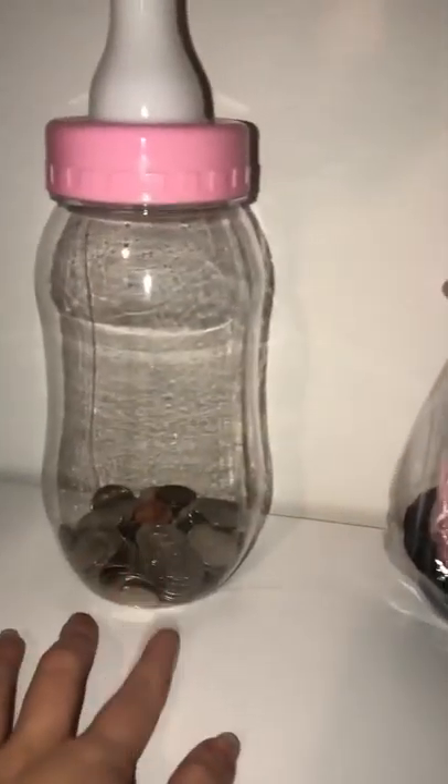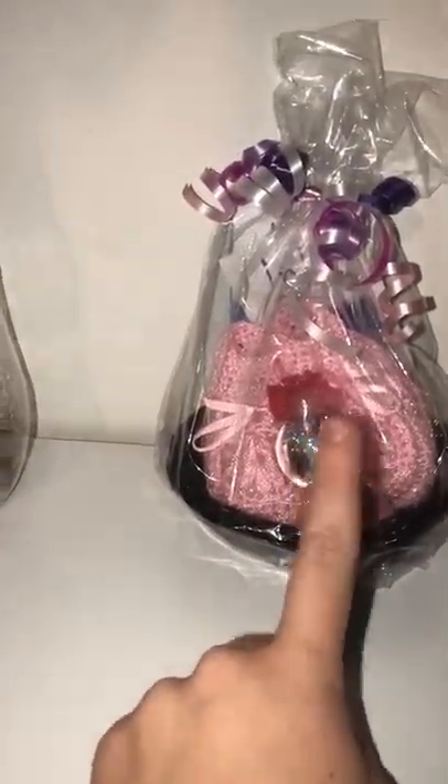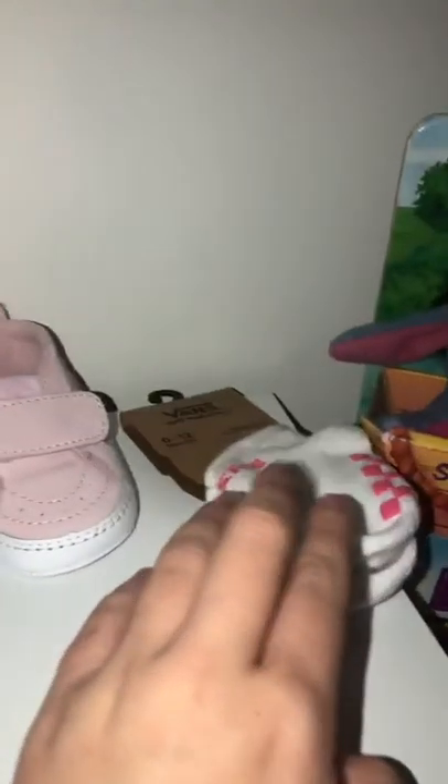Down here she has her piggy bank, and then this is something her godmother got her while she was in the hospital. She also got her her first baby ring, and then mommy and daddy got her her first Vans with some Van socks.